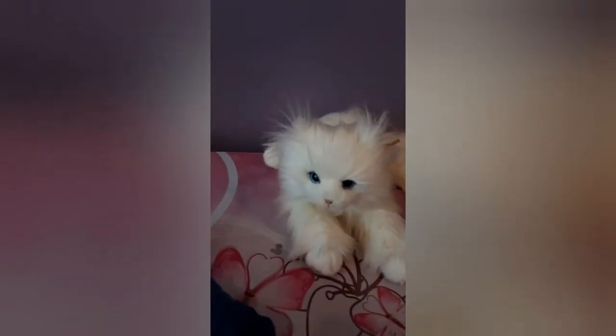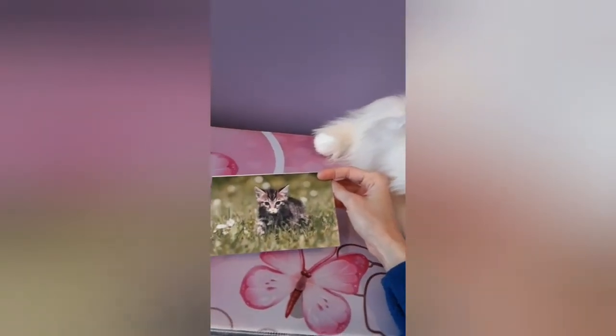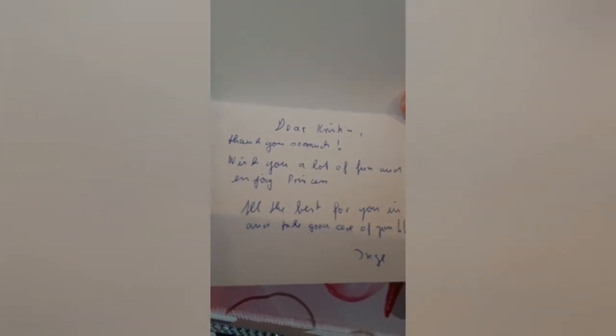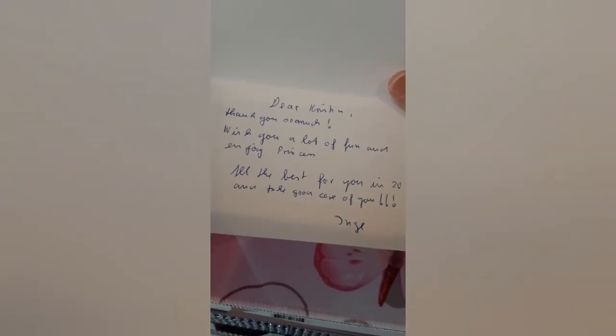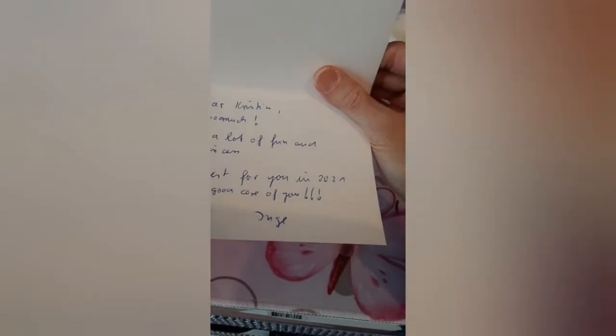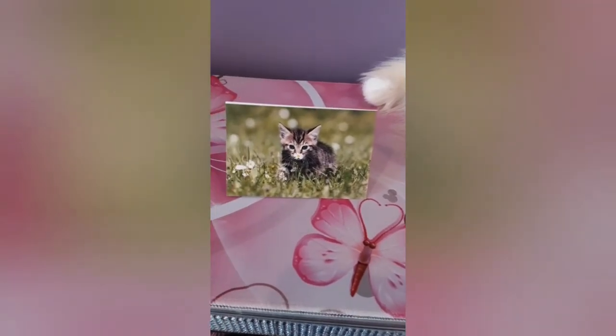I just noticed in the package there was also a card that the seller sent. I wanted to show this on camera because it's so sweet — it's a little card with a kitten in a field of flowers. It says: 'Thank you so much, wish you a lot of fun and enjoy Princess. All the best for you in 2021, and take good care of you.' She's not a native English speaker, but she's the sweetest soul ever. Her name is Inga — big thank you to her. How many eBay sellers do that? That's pretty special.